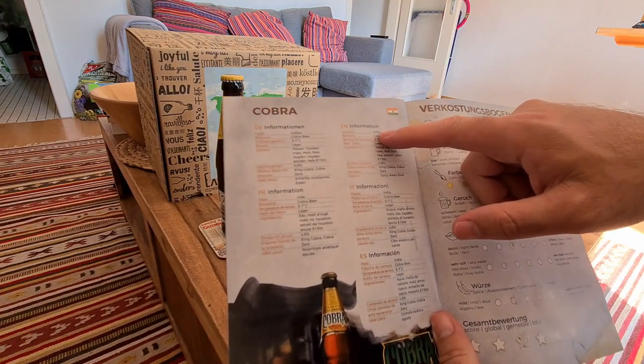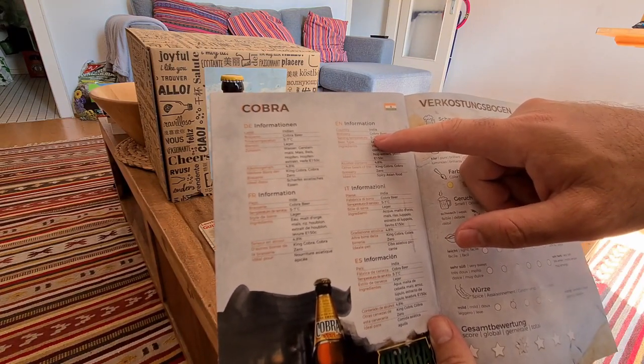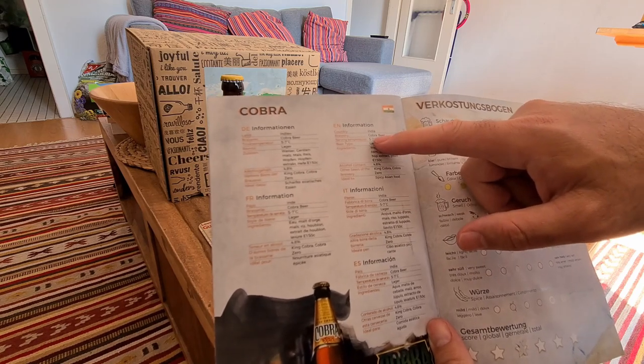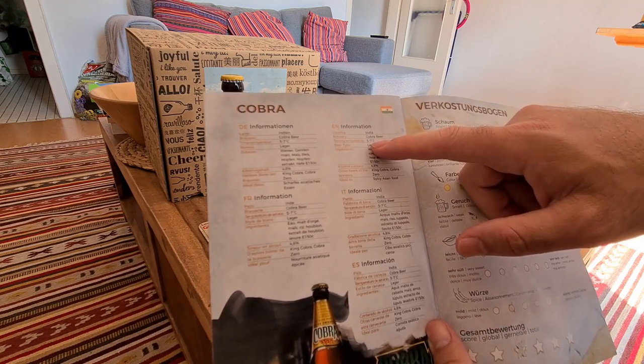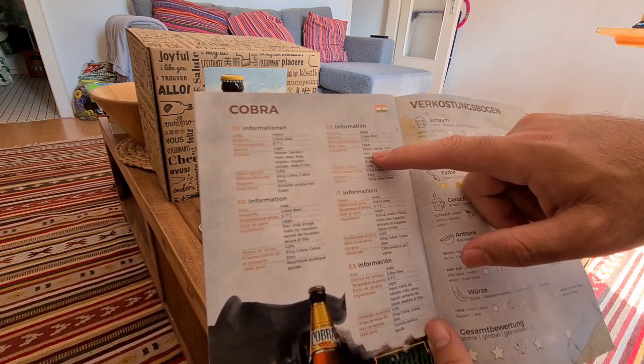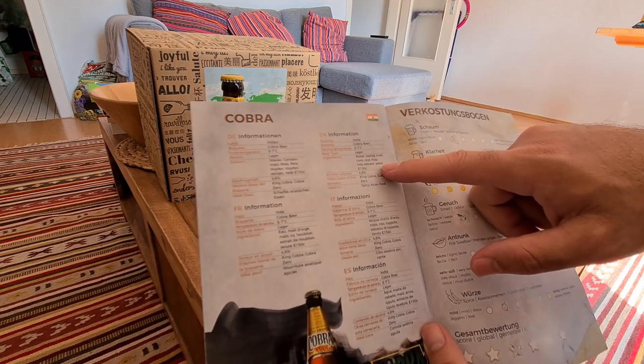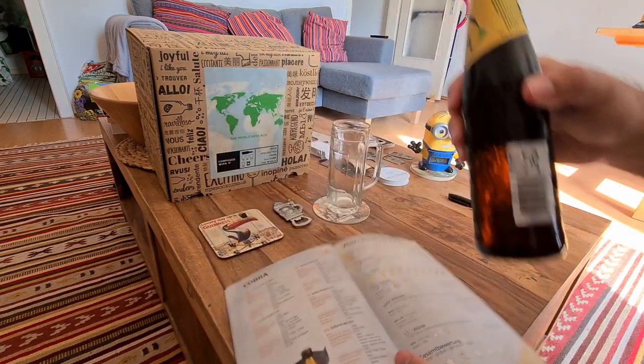In my book, it lists some information on the beer. Country of origin is India, the brewery is Cobra Beer, serving temperature is between five and seven degrees Celsius. It's a lager and contains water, barley malts, corn, rice, hop extract and yeast.